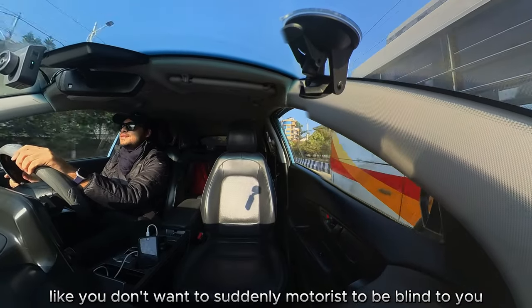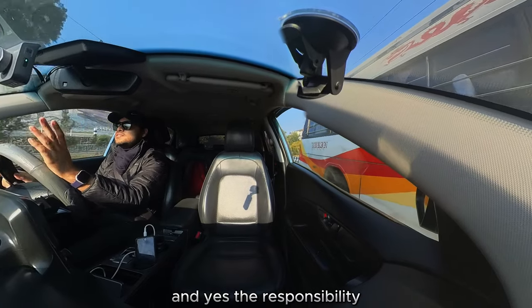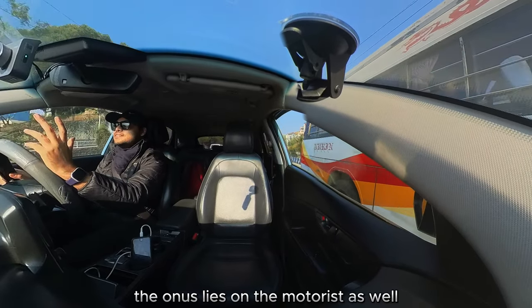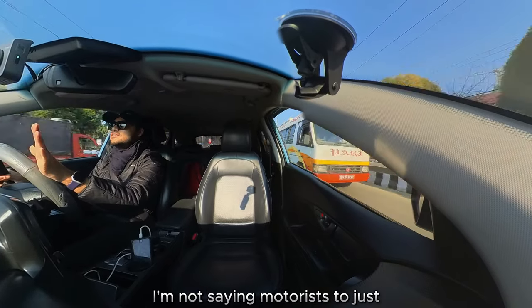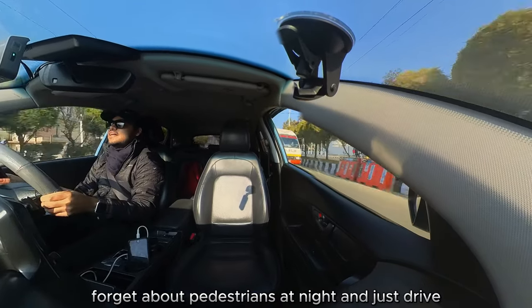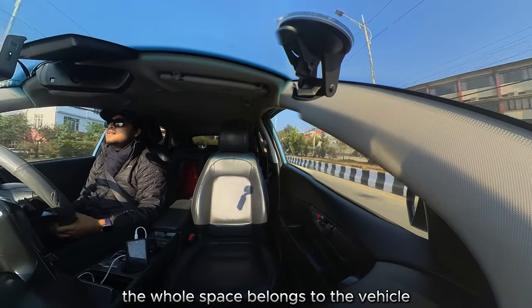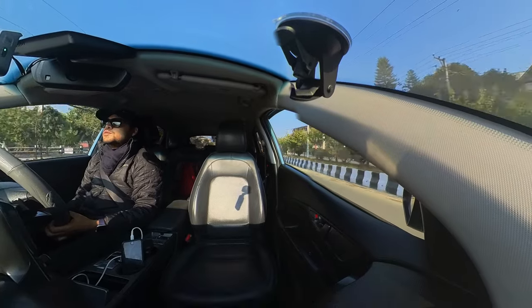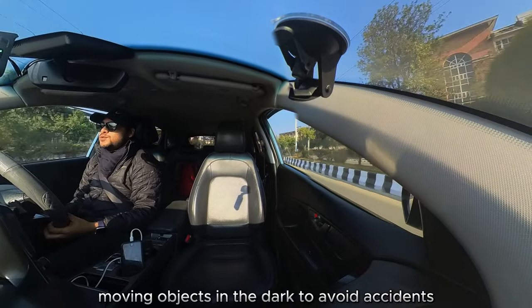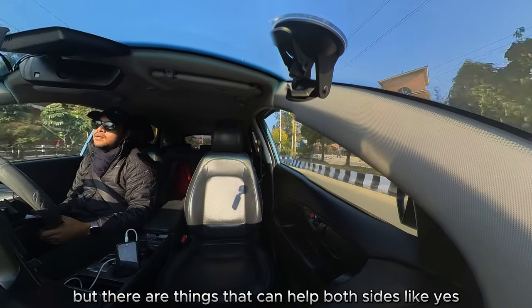You don't want motorists to suddenly not see you. The responsibility, the onus lies on the motorists as well. I'm not saying motorists should forget about pedestrians at night and just drive like the whole road belongs to them. Motorists do have to keep an eye out for moving objects in the dark to avoid accidents, but there are things that can help both sides.